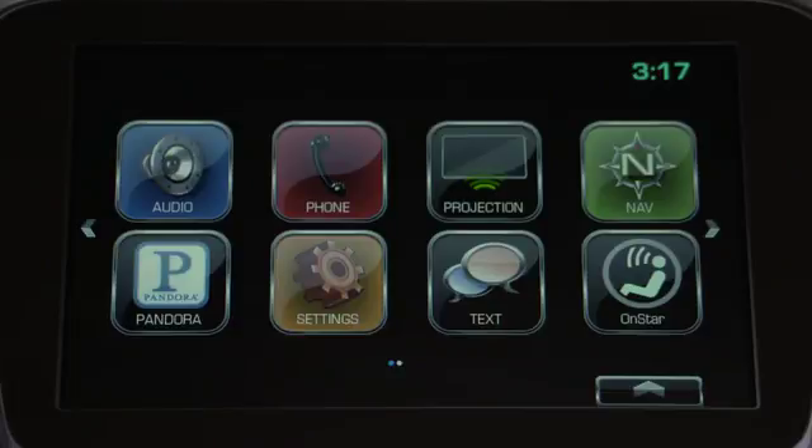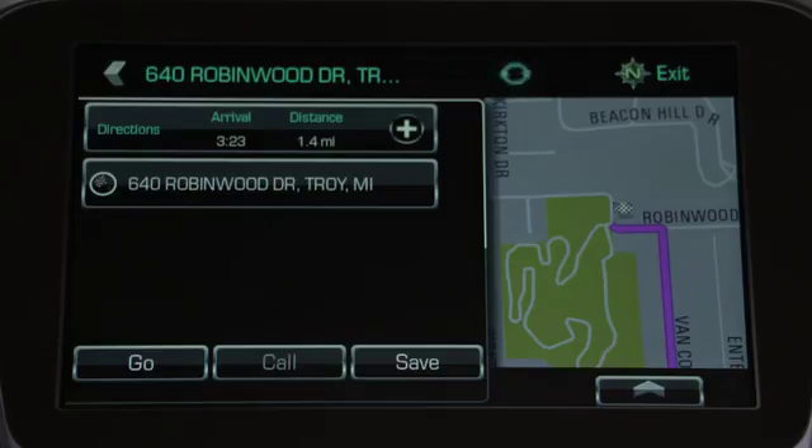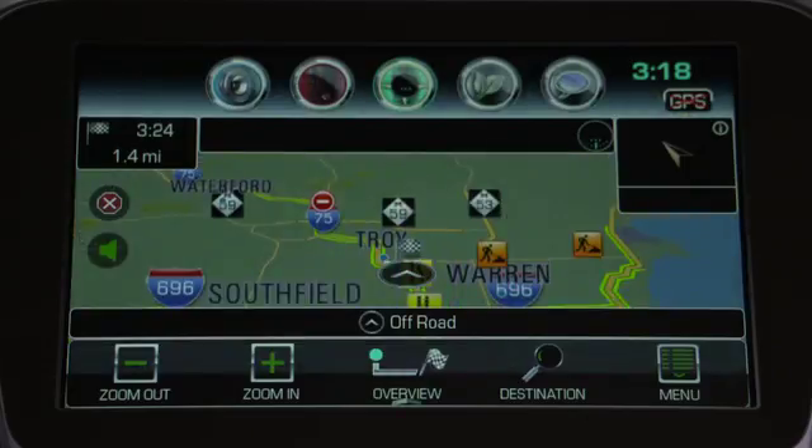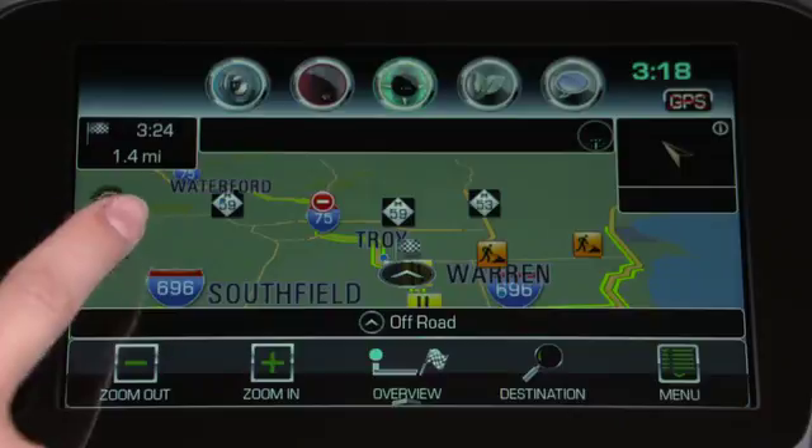Once the system locates the destination, you can choose a route if offered and tap go to begin. If you want to mute the navigation voice, just tap the speaker icon to turn it off and tap it again to turn it back on.